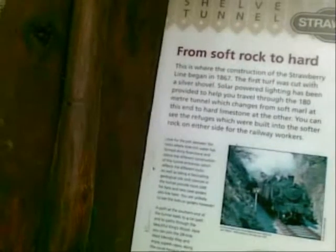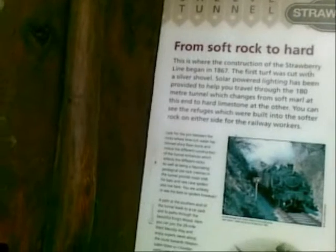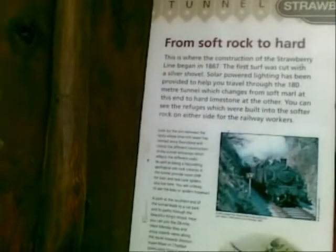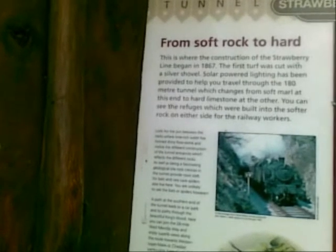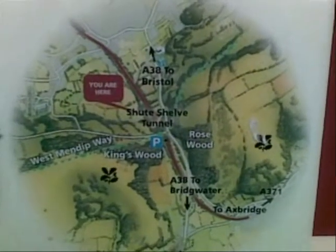A path at the southern end of the tunnel leads to a car park and to paths through the beautiful Kingswood. Here you can join the 28-mile West Mendip Way and enjoy superb views along the route towards Weston-super-Mare, Cheddar, particularly Crooks Peak. And there's another image of it there, look.